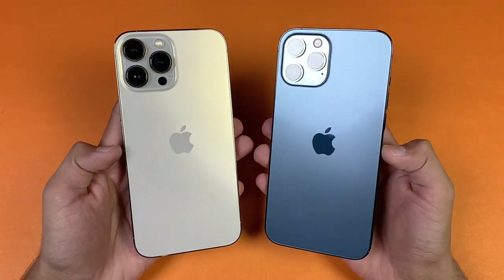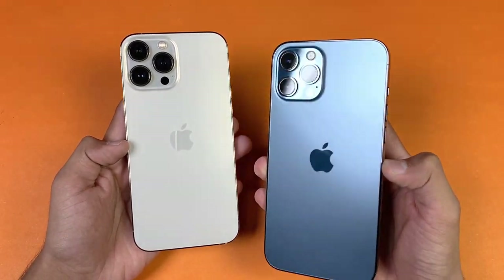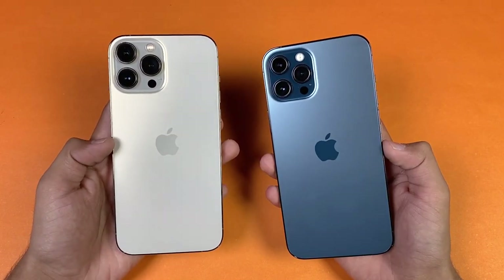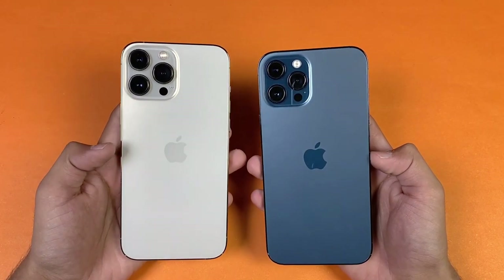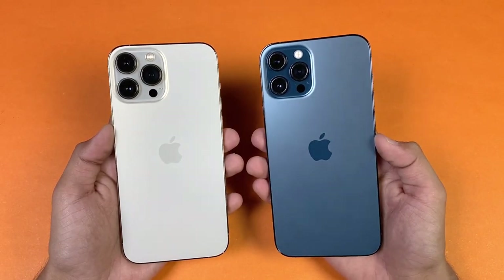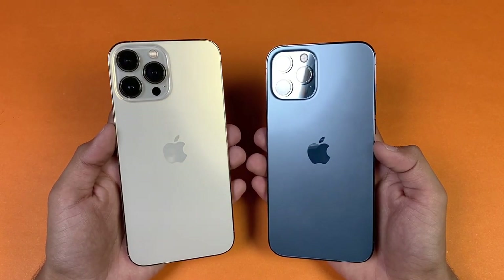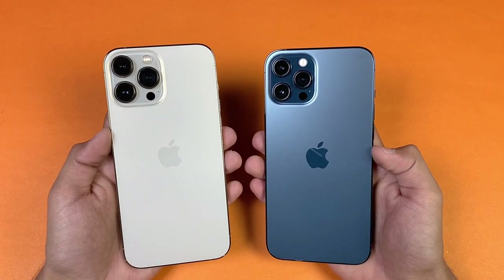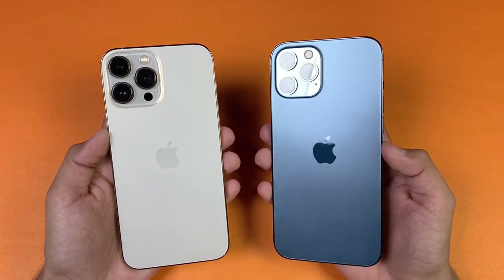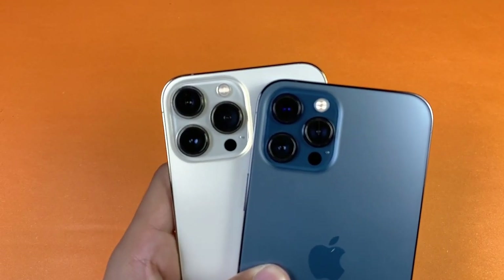On the back we have triple cameras on both phones. The 12 Pro Max has a 12 megapixel main camera with f/1.6 aperture, while the iPhone 13 Pro Max has f/1.5 aperture. The ultra-wide is also improved — f/2.2 on the 12 Pro Max versus f/1.8 on the 13 Pro Max. The telephoto lens offers 2.5x optical zoom on the 12 Pro Max, while the 13 Pro Max has 3x optical zoom.